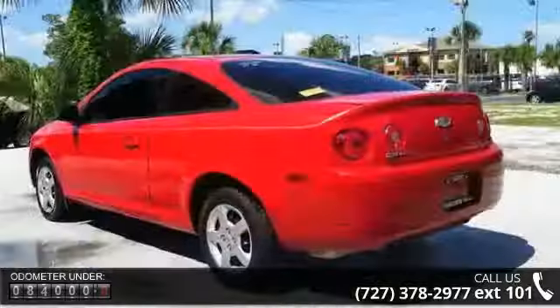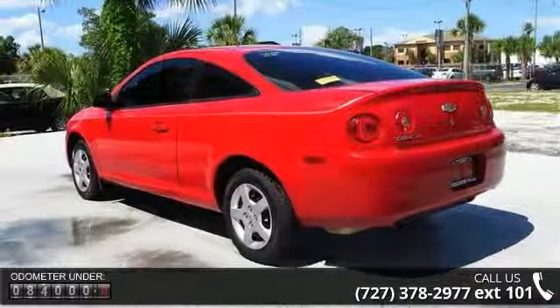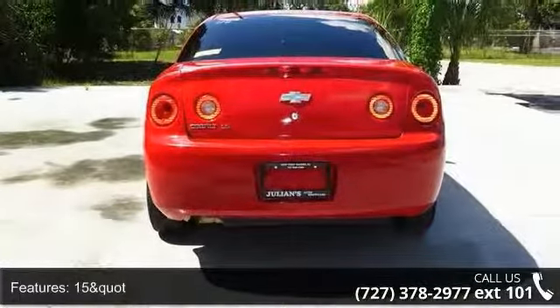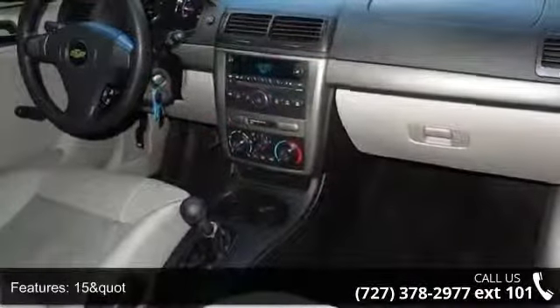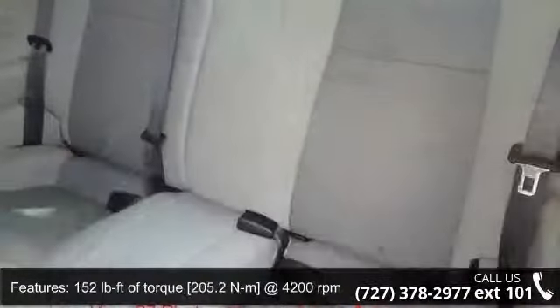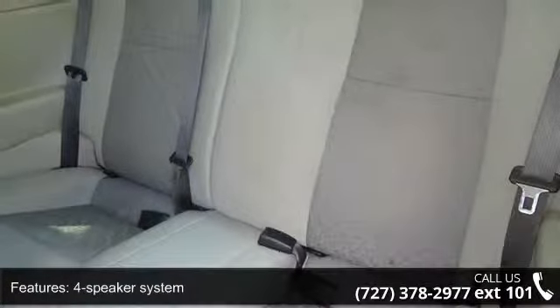Some of the top features included with this vehicle are tachometer and driver information center with outside temperature, battery, and auxiliary input jack, remote trunk release, CD player, vehicle floor with two power outlets, and front disc rear drum. If you are looking for a solid pre-owned car, this might be the one.